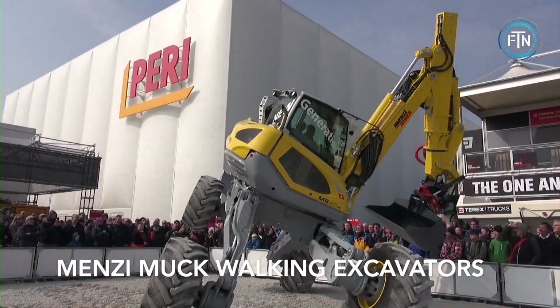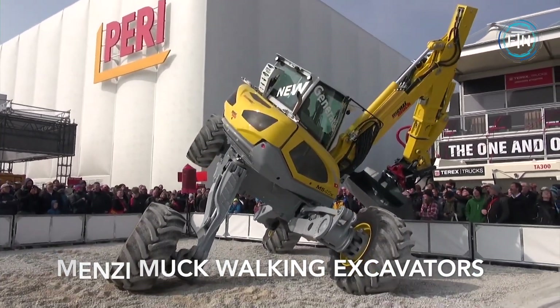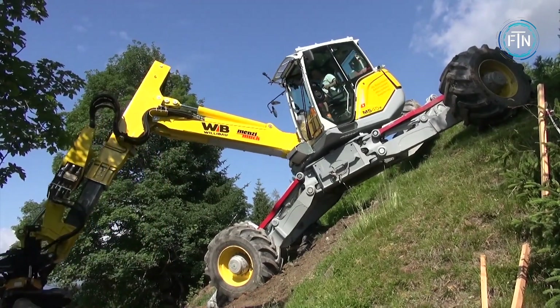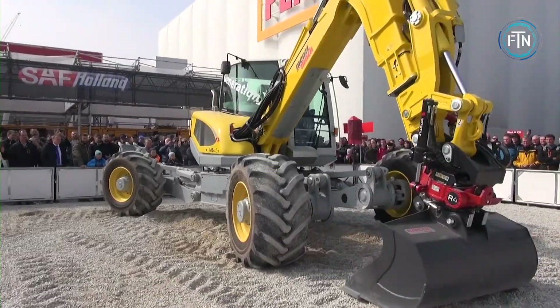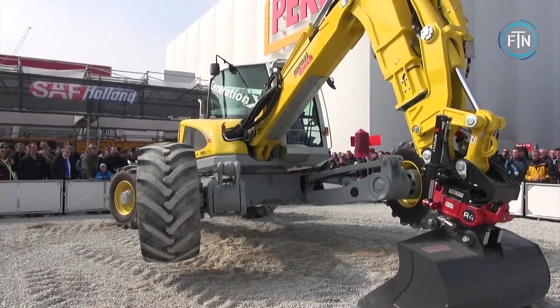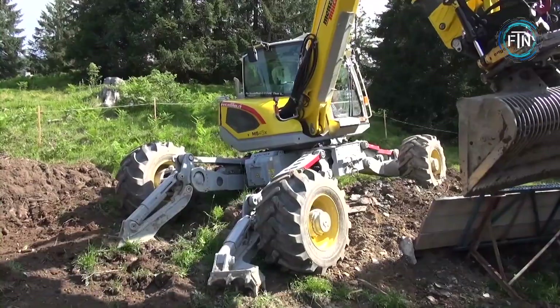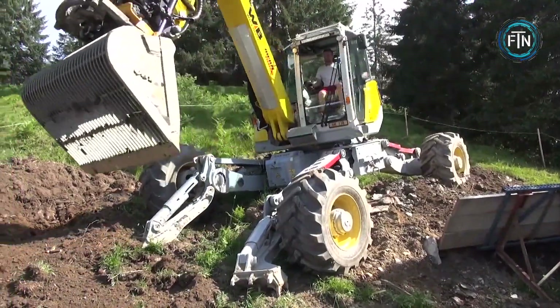Menzimuk walking excavators are engineering marvels designed to excel in challenging and rugged terrains. What sets them apart is their unique ability to walk, granting them remarkable mobility and stability. These unique excavators are designed to operate in locations where traditional wheeled or tracked excavators would encounter difficulties.